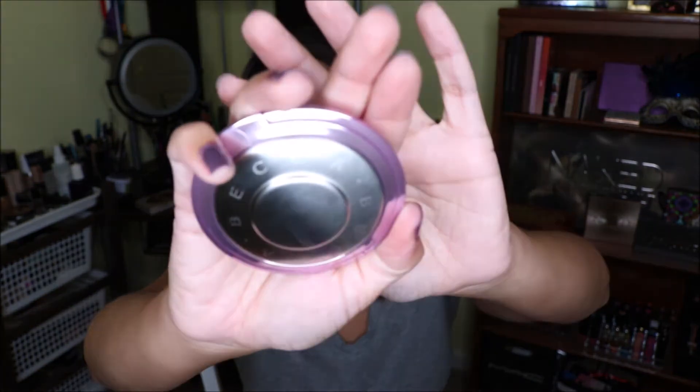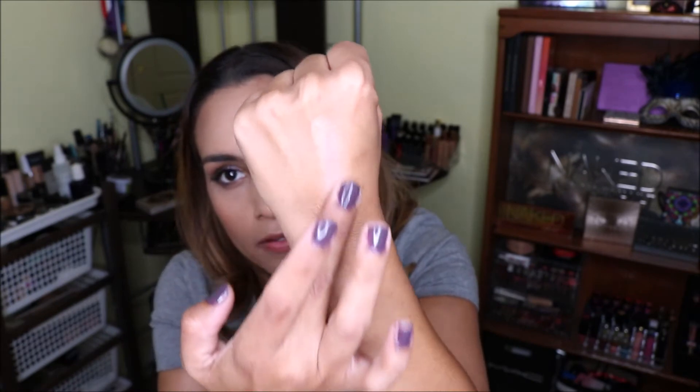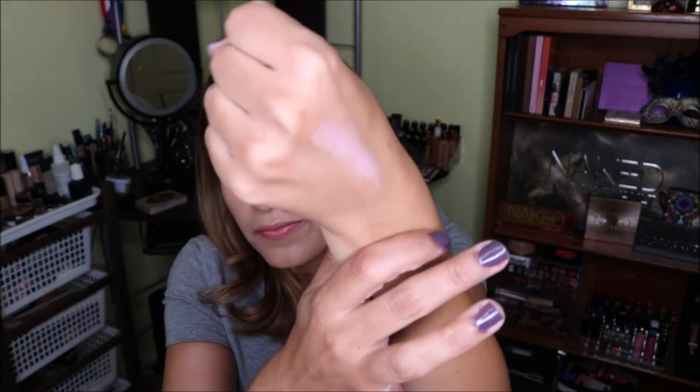The one I'm really excited about from Ulta is the Becca Shimmering Skin Perfector in Lilac Geode. I love highlighters right now — I never liked them before. The packaging is very pretty, like a purple. I have to swatch this one. It has like a little pink shift to it — like a peachy gold with a little bit of pink shift. It's so pretty, I can't wait to put it on.